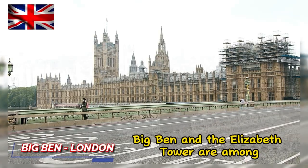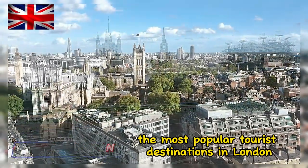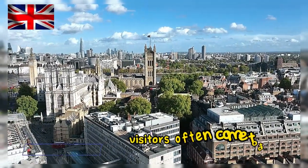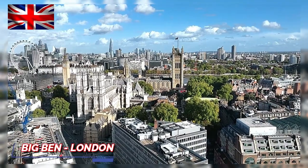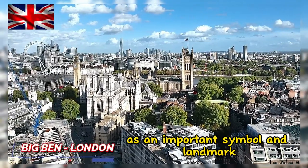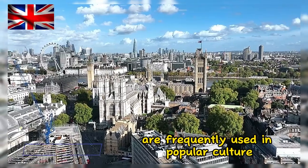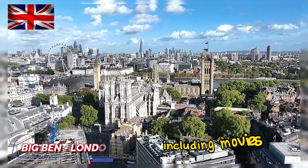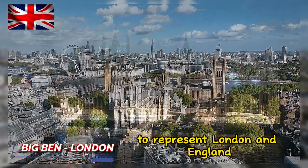Big Ben and the Elizabeth Tower are among the most popular tourist destinations in London. Visitors often come to take photos and admire their beauty. As an important symbol and landmark, images of Big Ben are frequently used in popular culture, including movies, television, and other media, to represent London and England.